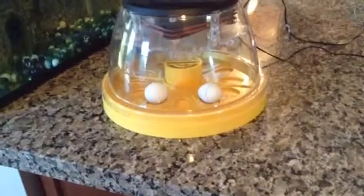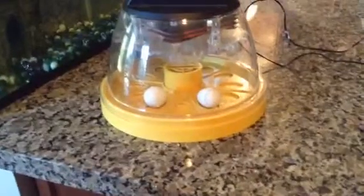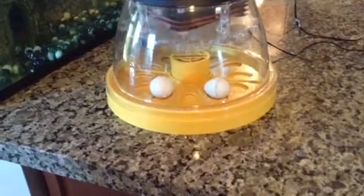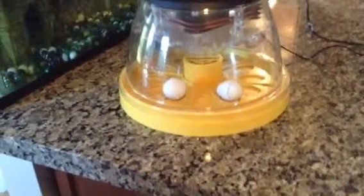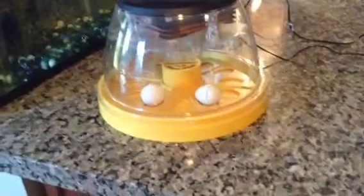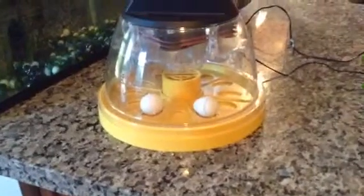The first quail hatching — actually, it's the last quail hatching. It is like 7:45 in the morning and all the others hatched yesterday.